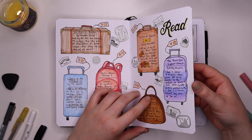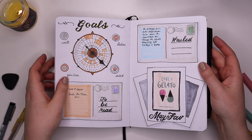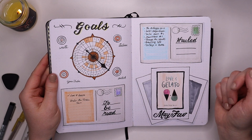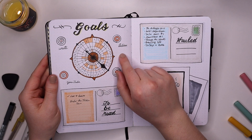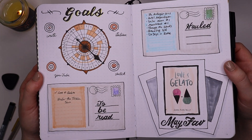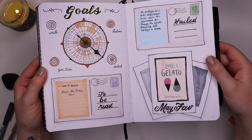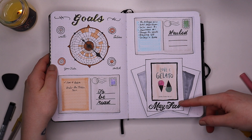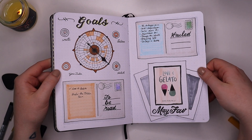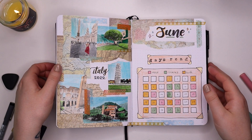Here's my goals page; my TBR and hauled are on these postcards. My goals are on a compass, which I didn't actually love — it was kind of confusing and hard to see. My May favorite on these polaroids was 'Love and Gelato,' which I listened to on our trip.